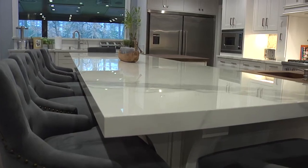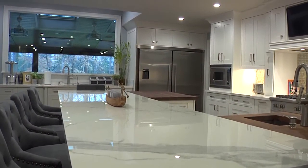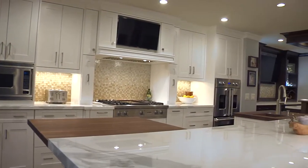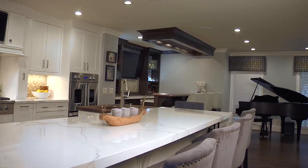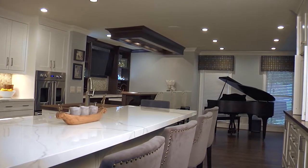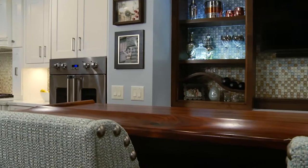It's almost like Benihana — you go there, the guy's in the middle, and everybody's around him. That was just different. And then the modern look with the neolith countertop: it looks like marble, but it's not. Incorporating that with the true wood bar — it was two opposites, but they worked perfectly when we put them together.